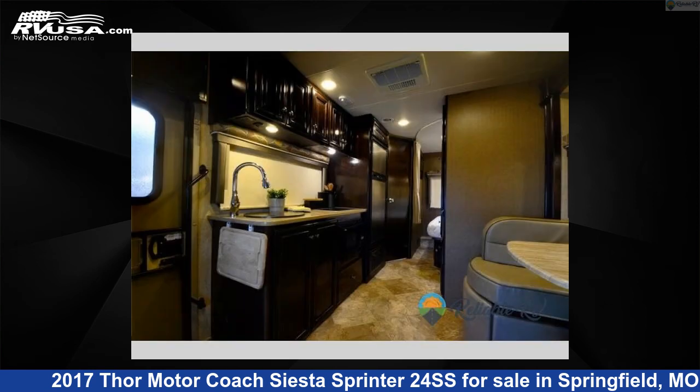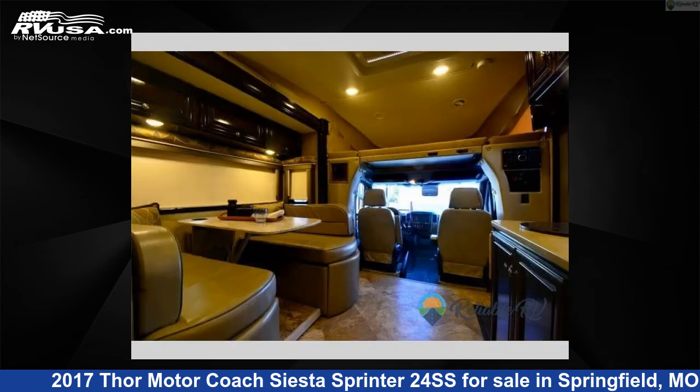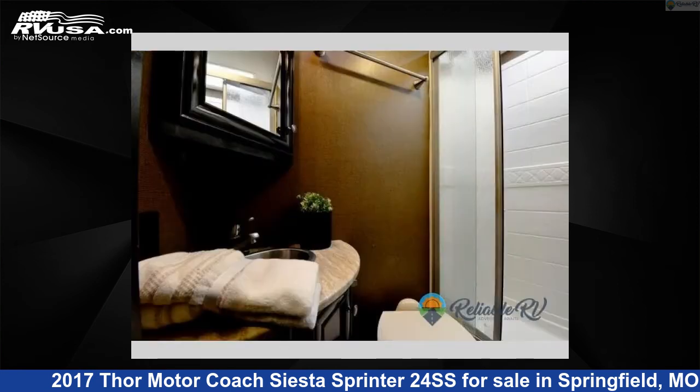The floor plan layout of this Class C features bunk over cab, outdoor entertainment, and rear bath. This 2017 Thor Motor Coach Siesta Sprinter 24SS is built on a Mercedes Sprinter 3500 chassis.